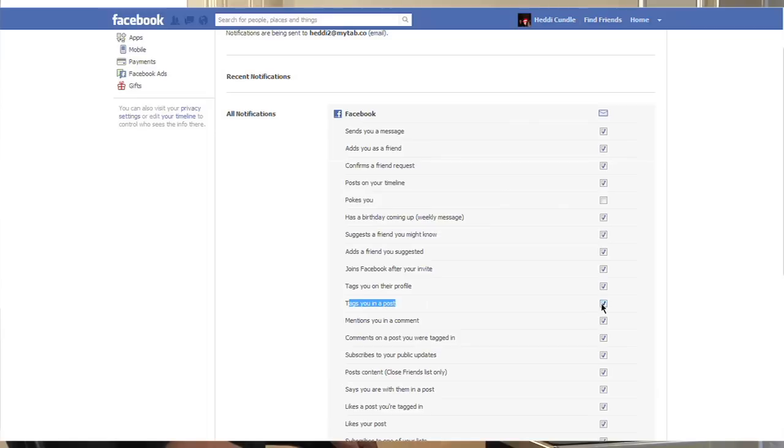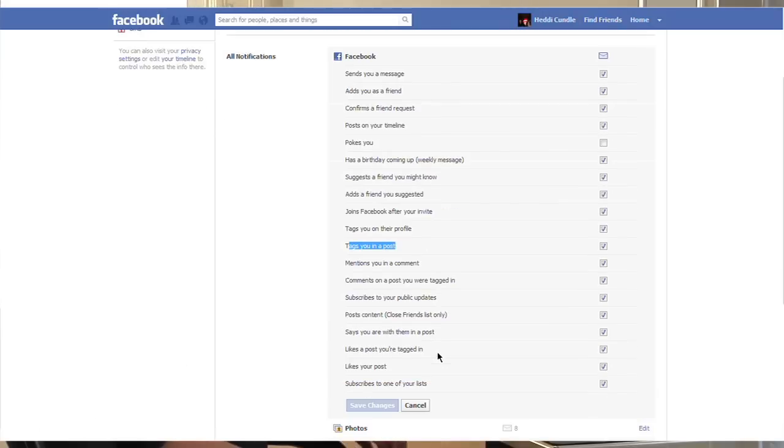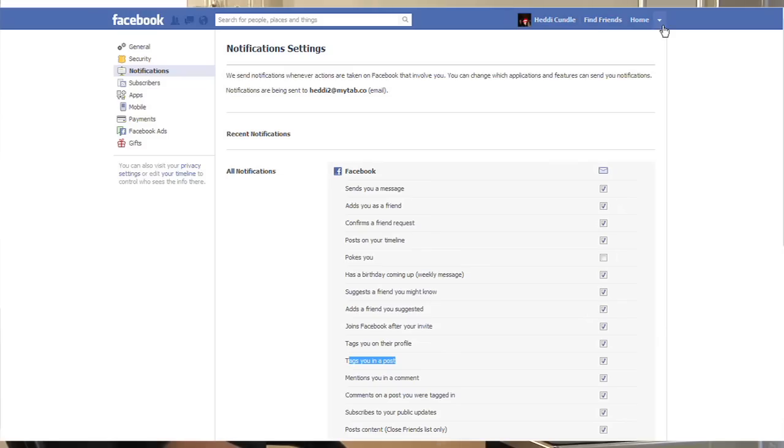The one — a post on your timeline — that was the pesky one from me to me. Tags you in a post — you can untick these. You can untick any that you want. Just take into account that you won't then have a little pop-up coming up on the left-hand side. There's no such thing as advertising pop-ups, but there definitely is when it comes to notification pop-ups.